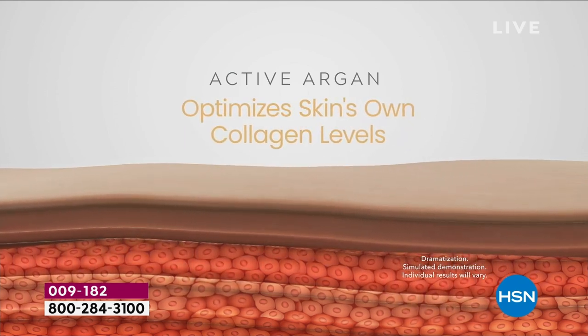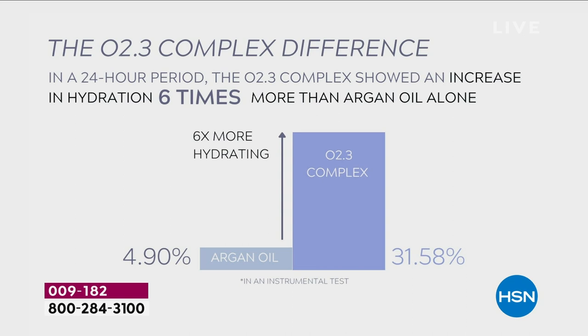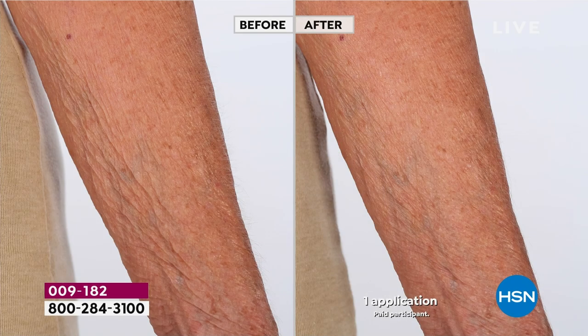You may have used those ingredients before, but you've never used them with our delivery system — that's the magic of Active Argon. If you've ever used regular argan oil, you notice it's oily, heavy, greasy, and sits on your skin. But because of the way this has been supercharged — clung together with ozone and extra oxygen molecules — because it's smaller, you put it on and it literally melts into your skin. You're left with skin that looks firmer, tighter. And just to remind you, that's one application.